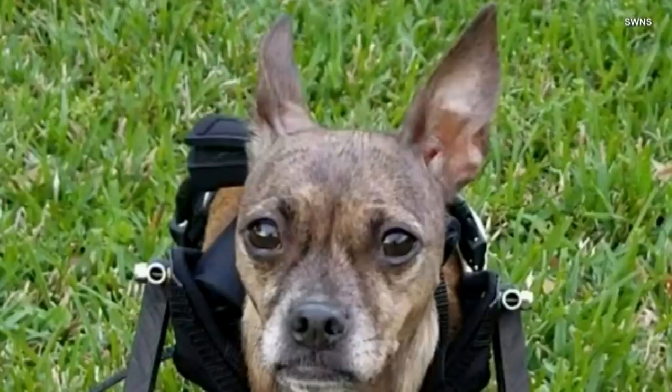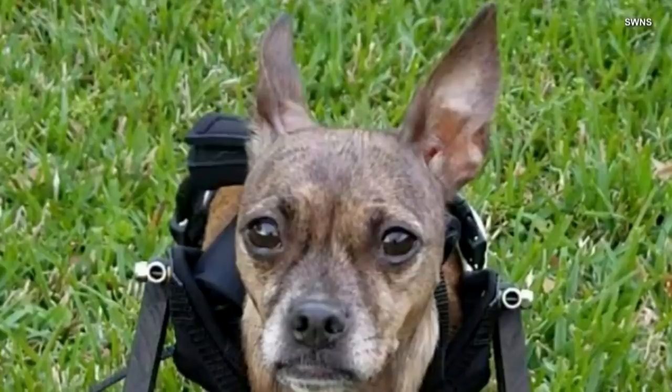Teresa Loyacano says her family was mourning the loss of their previous dog when they decided to adopt Nessie. While she does need extra love and attention at times, Teresa says Nessie is just like any other dog, with the exception of how she gets around.